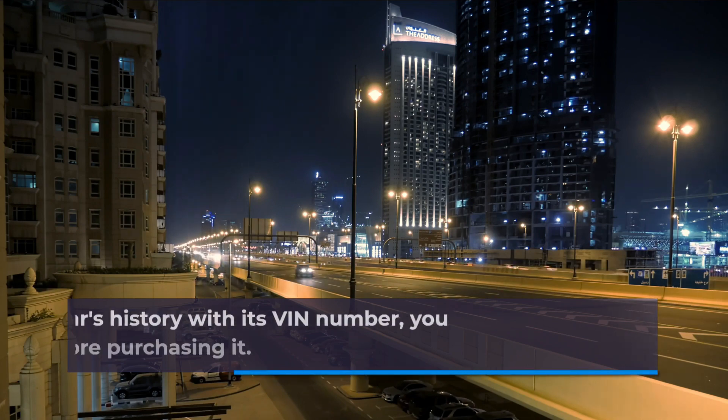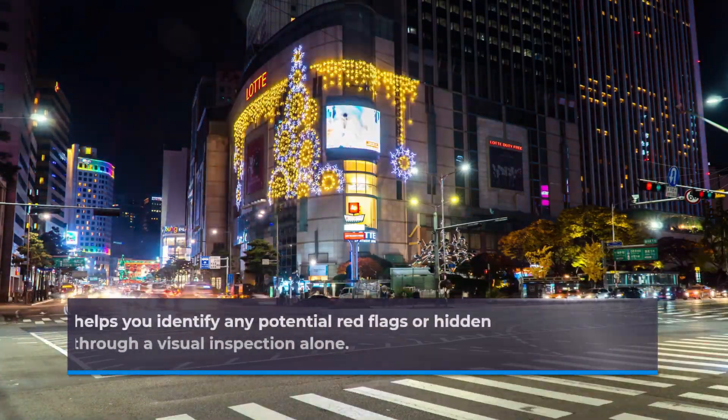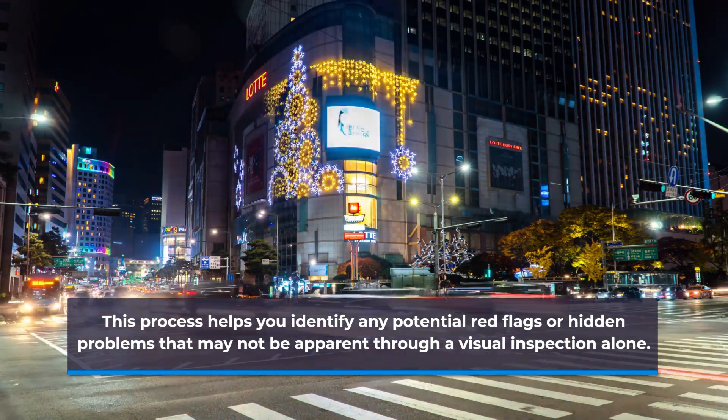By checking a car's history with its VIN number, you can make an informed decision before purchasing it. This process helps you identify any potential red flags or hidden problems that may not be apparent through a visual inspection alone.